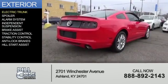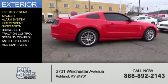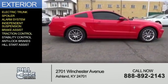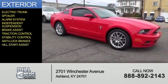The features include an electric trunk, a spoiler, an alarm system, independent suspension, brake assist, traction control, stability control, anti-lock brakes, and hill start assist.